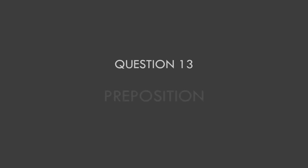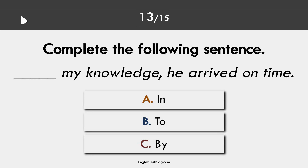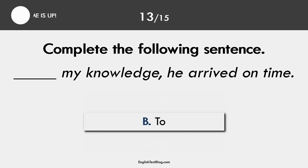Question 13. Preposition. The correct answer is B: to my knowledge.